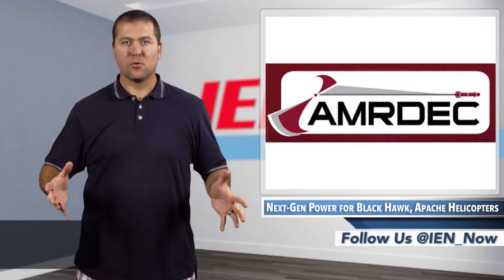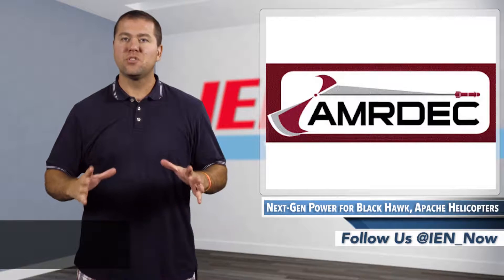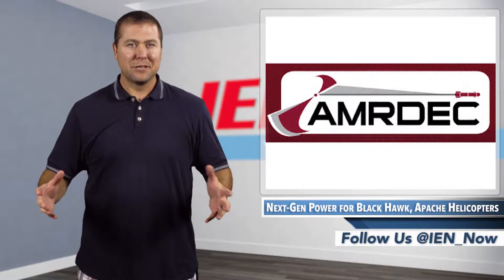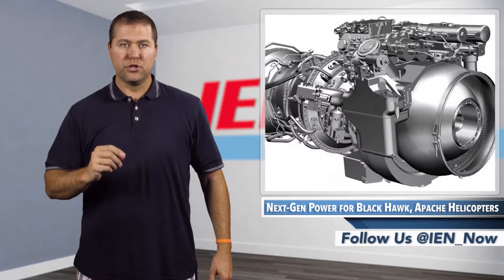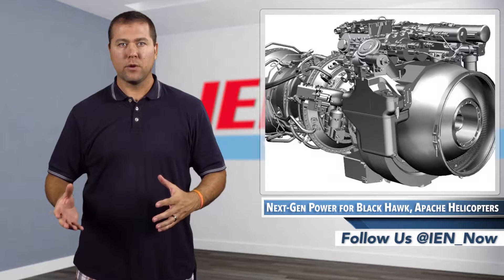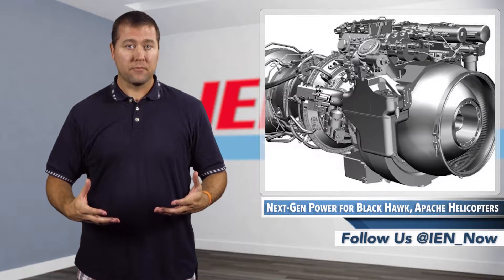The U.S. Army Aviation and Missile Research Development and Engineering Center's Aviation Development Directorate is leading an effort to develop a new centerline engine for Apache and Blackhawk helicopters. This isn't really news as the Advanced Affordable Turbine Engine Program has been underway for about eight years. However, recent advancements and grants awarded to both General Electric and Advanced Turbine Engine Company — a joint venture between Honeywell and Pratt & Whitney — now has the project for the 3,000 horsepower engines moving into the demonstrator program phase.